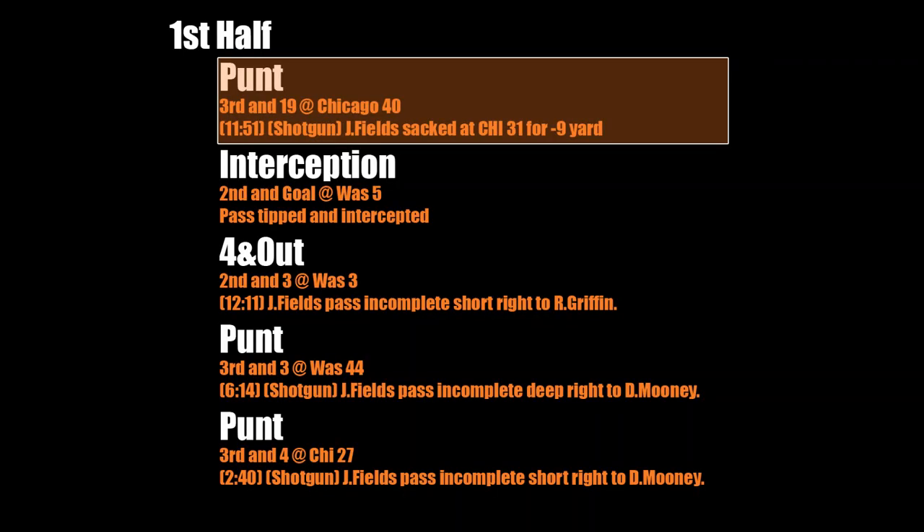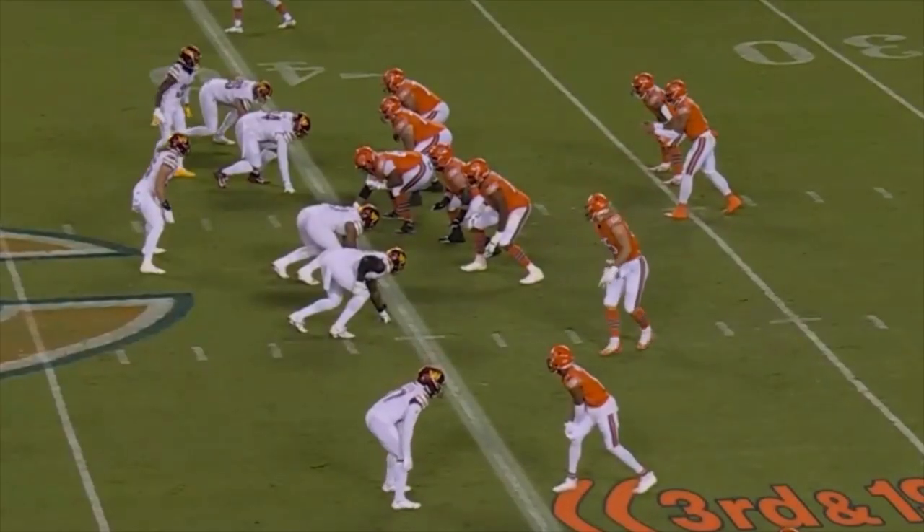Then on third and 19, Fields is looking to make a big play here, but there's not enough time and he winds up sacked.